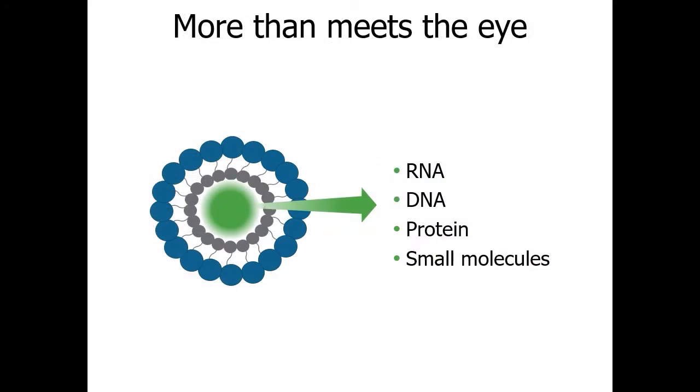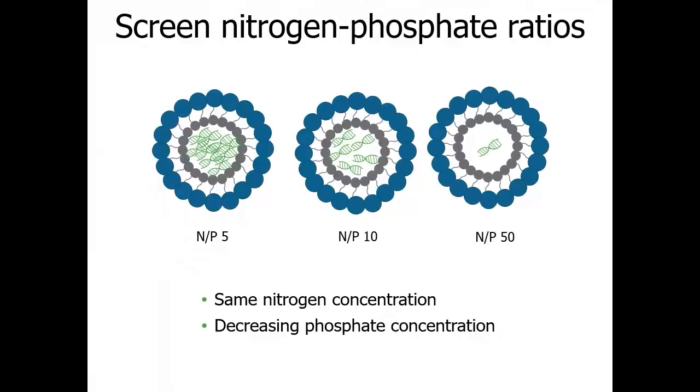RNA LNPs are not the only nanoparticles out there — nanomedicines have a broad range of applications. When developing RNA or DNA nanoparticles, checking the effect of nitrogen-to-phosphate (N:P) ratios is an important parameter — this ratio combines the nitrogen from the lipid formulation versus the phosphate from the sugar-phosphate backbone of DNA or RNA. In this experiment, different DNA LNP formulations were tested by keeping the lipids and nitrogen constant while decreasing the DNA and phosphate by two-fold and five-fold, giving N:P ratios of 5, 10, and 50.